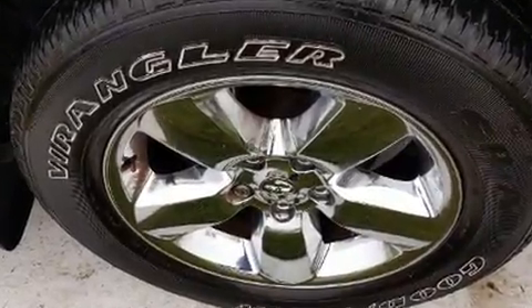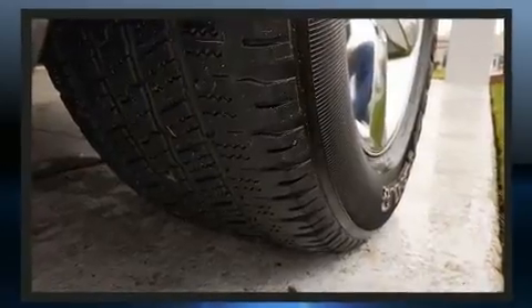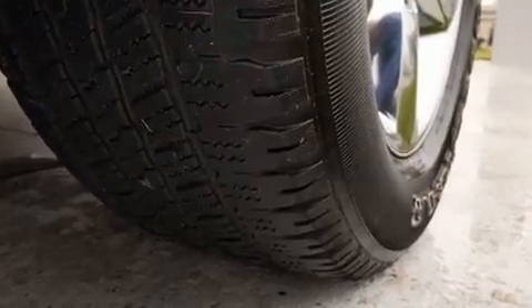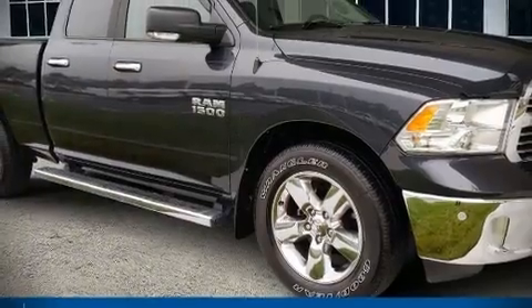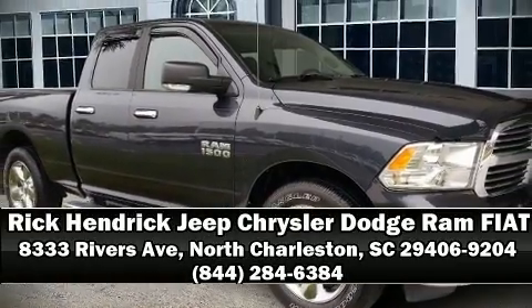This vehicle has achieved certified pre-owned status by passing a comprehensive certification process. Our knowledgeable sales staff is available to answer any questions that you might have. Call now to schedule a test drive.